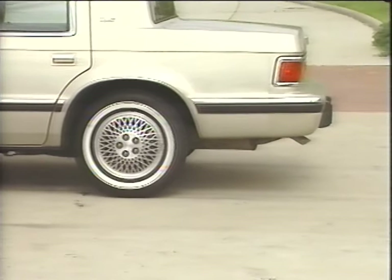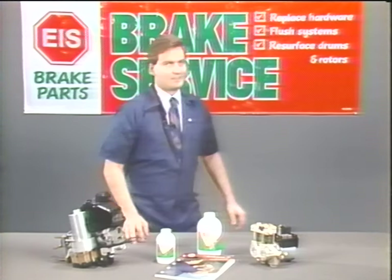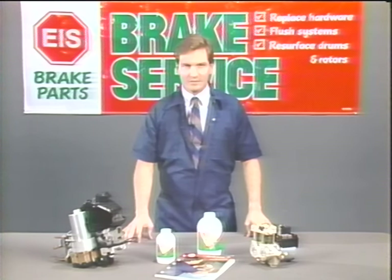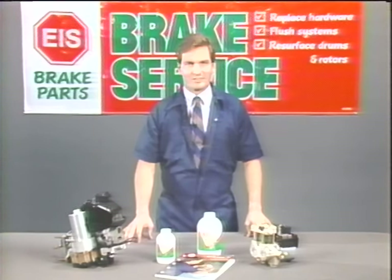Always test the vehicle under heavy braking and, if conditions permit, under anti-lock braking. I would like to take this opportunity on behalf of the Corporate Training Department and the ICE Division of Standard Motor Products to thank you for your continued support of our products and sales efforts.